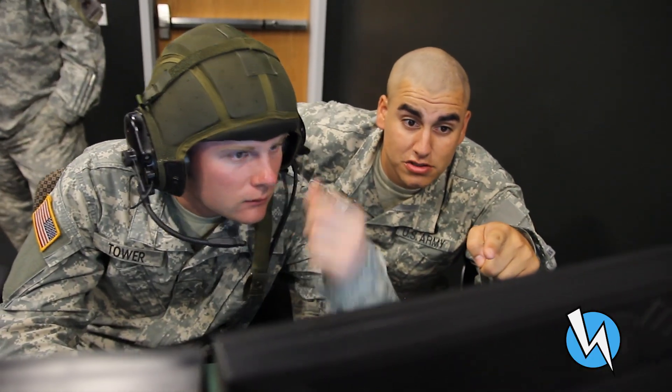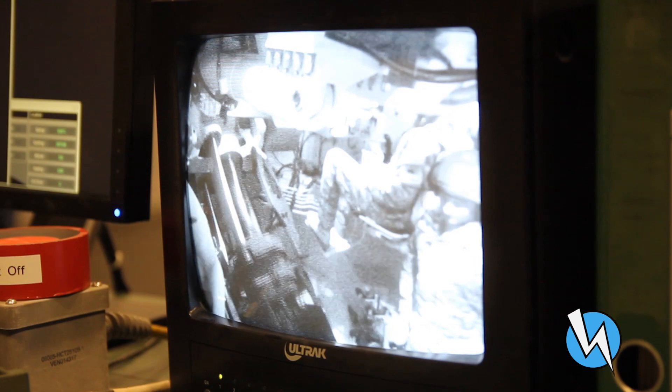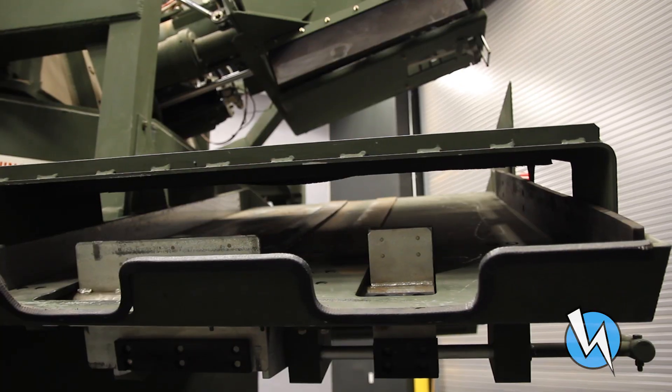Today we're in the FS-CAT simulator. It's a Paladin simulator designed for new section chiefs and for crew drills — four sections — to come in and actually load ammunition realistic to a real scenario.